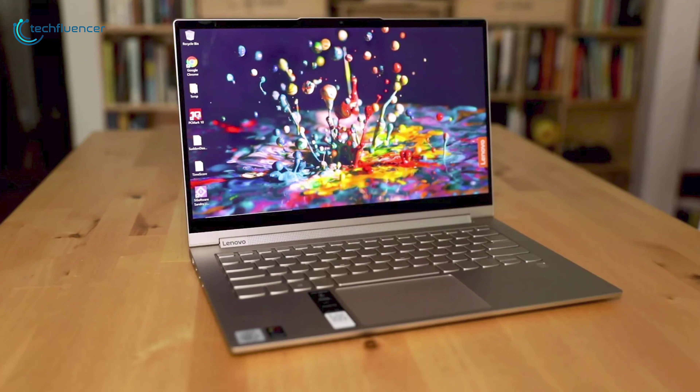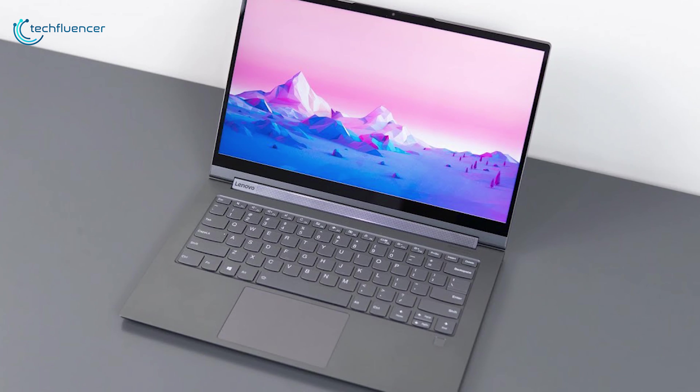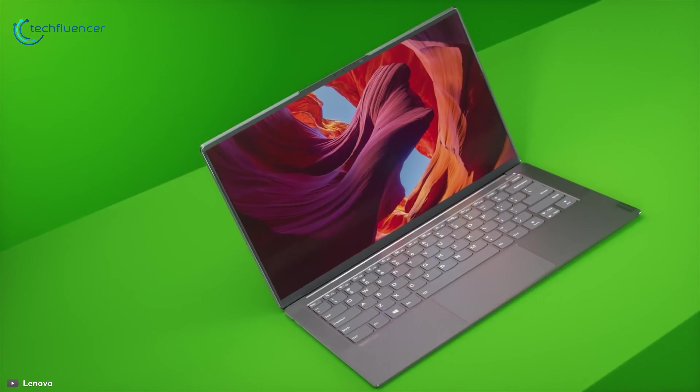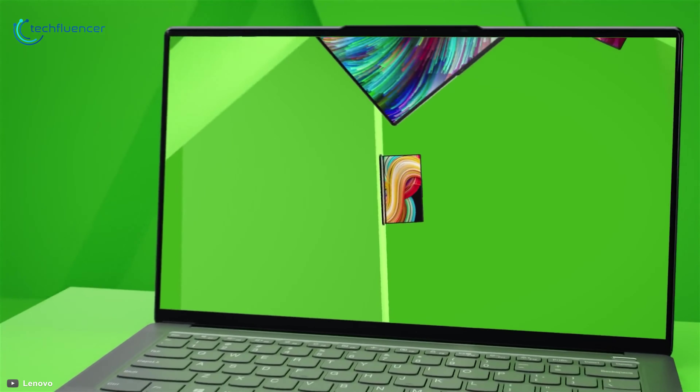With sterling build quality, a brilliant display and a lightweight design, the Lenovo Yoga C940 2-in-1 tops among convertible laptops, and that is why it has taken the second position on our list. If you are looking for a 2-in-1 laptop with these features, then you may go for it.